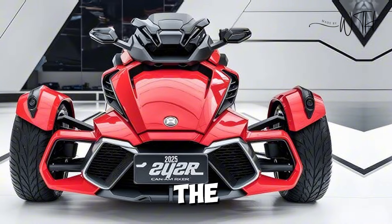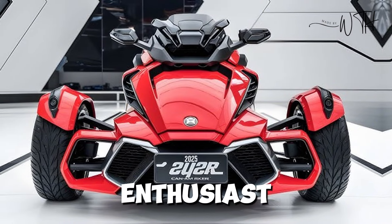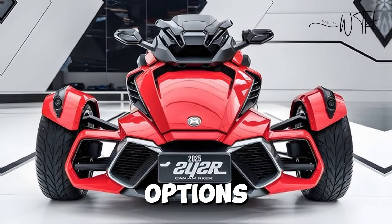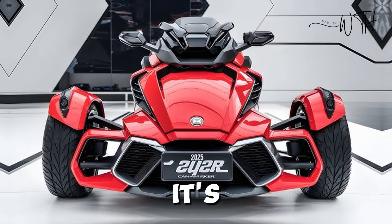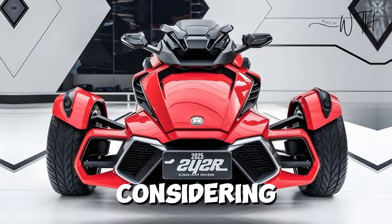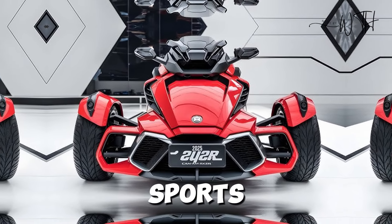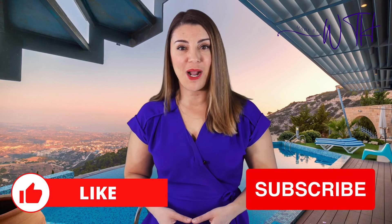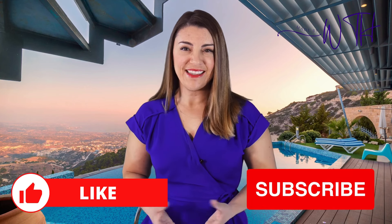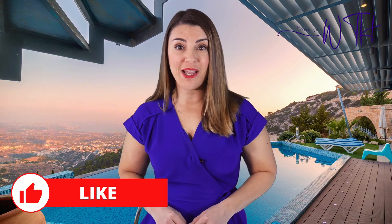The 2025 Can-Am Ryker brings fun, freedom, and individuality to the road, making it an exciting choice for any power sports enthusiast. With powerful engine options, a comfortable design, and countless ways to customize, it's a ride worth considering. Thanks for watching — like and subscribe for more on the latest in the power sports world. Let us know what you think in the comments, and don't forget to subscribe to the WTH channel for more content.